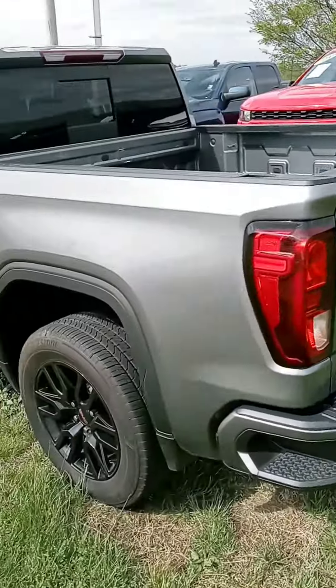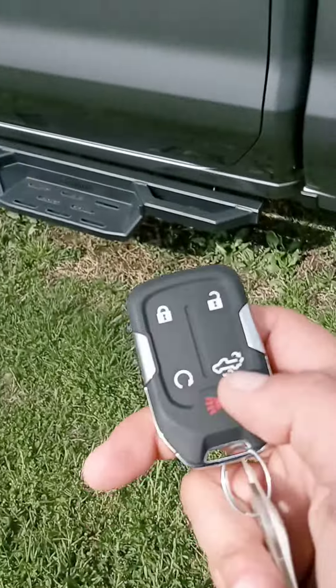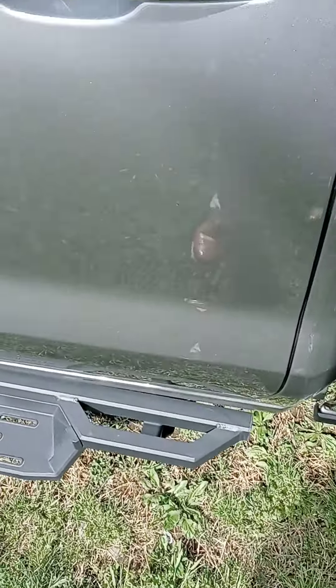We can also assist with financing. And you also got the automatic start on your key fob.